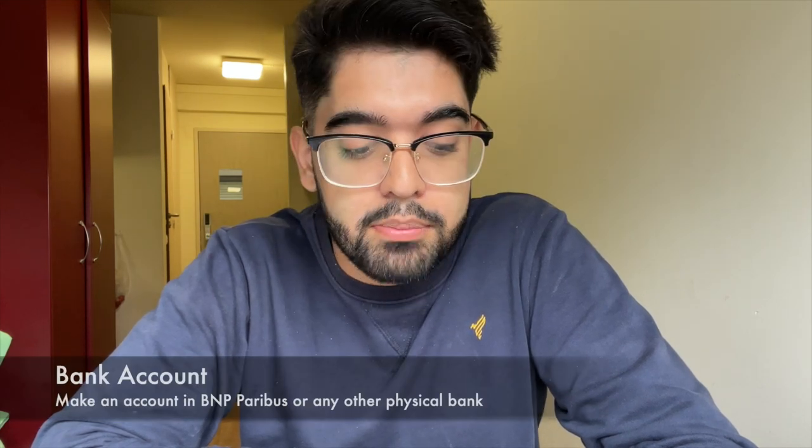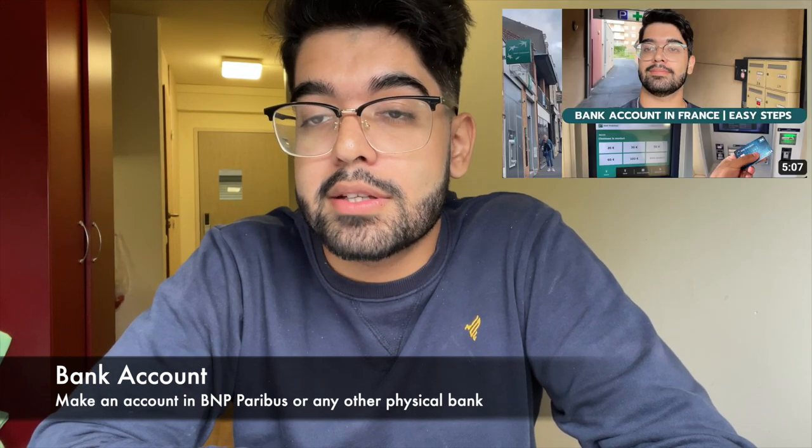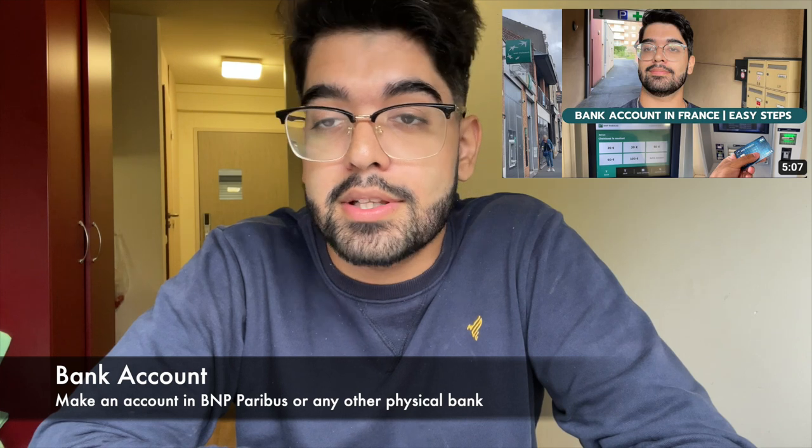The sixth step is opening a bank account in France. Many people ask why they need a physical bank account, but if you want to receive cash benefits in France such as housing assistance, you will need one. If not, the process won't work smoothly. Having a physical bank account makes a lot of things easier in France. The seventh step is setting up your wifi network.